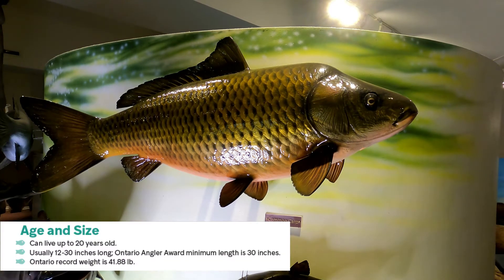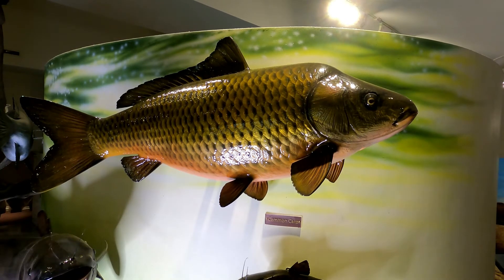They can live up to 20 years old and are usually 12 to 30 inches long. The Ontario Angler Award minimum length is 30 inches if you wanted to enter your big carp catch, and the Ontario record weight — which is the one right in front of us — is 41.88 pounds. So a very heavy, large fish.